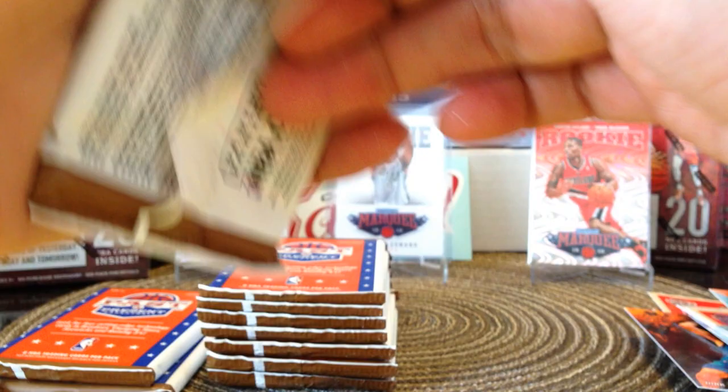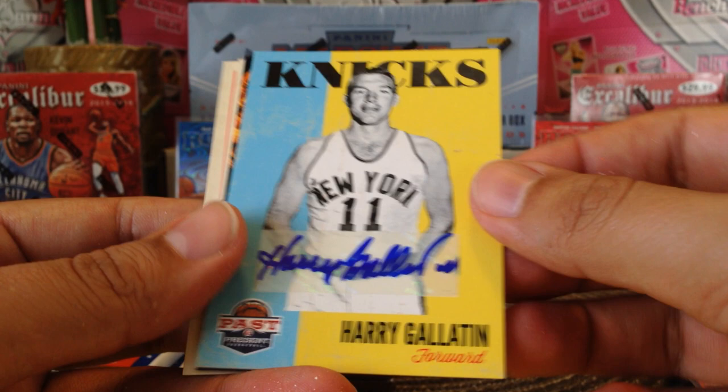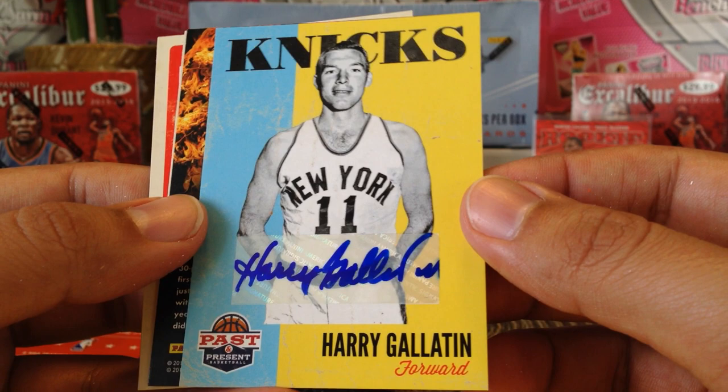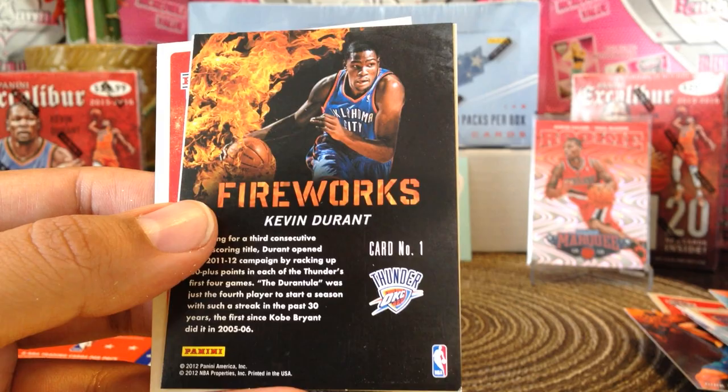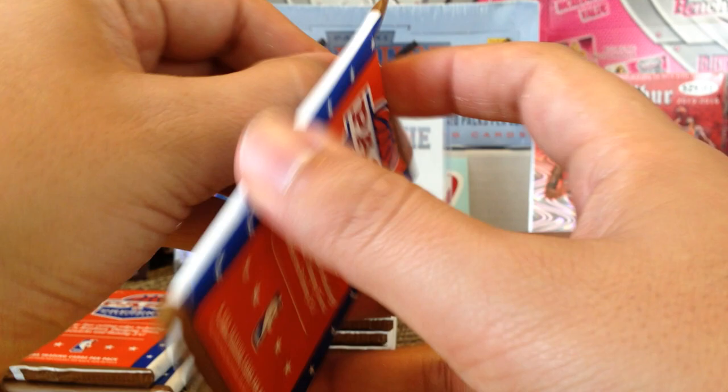So it's got that vintage look to them. David Lee, Carmelo Anthony when he was with the Knicks, Jerry Lucas — and we got another autograph! Harry Gallatin — you guys know who Harry Gallatin is? Let's see if he's in the Hall of Fame. Then we got a Fireworks of Kevin Durant, very cool. The inserts are nice — Kevin Love, Eric Bledsoe, and Tiago Splitter. So we got two autographs and two redemptions guys.